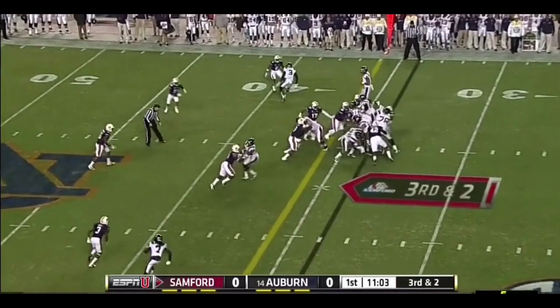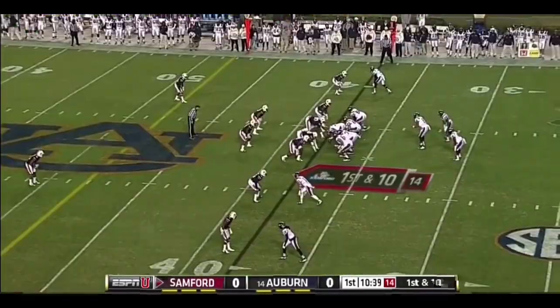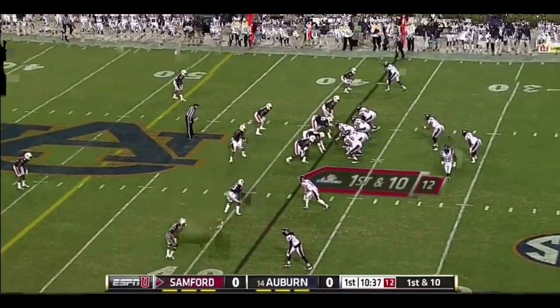Play clock at five. It's a direct snap to Williams and he's got the first down. A little trick play there — moving the chains.